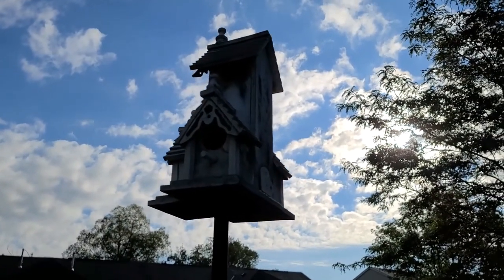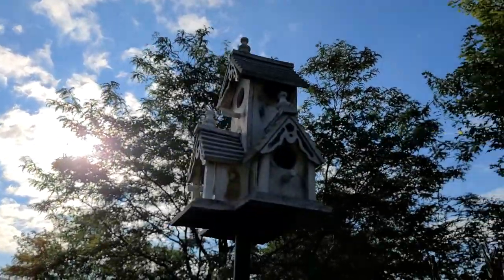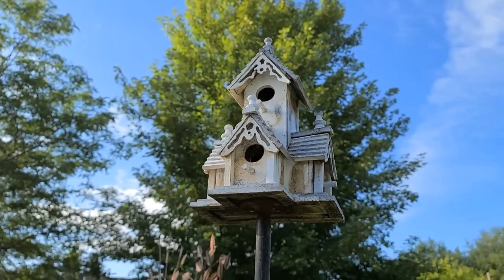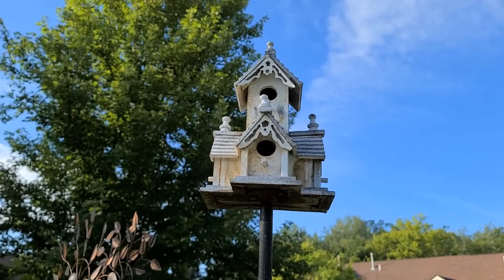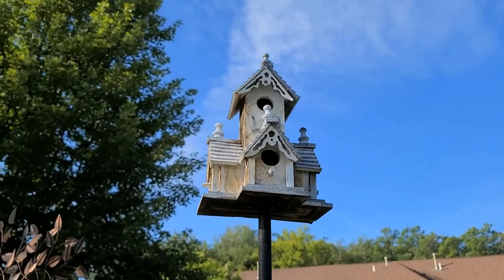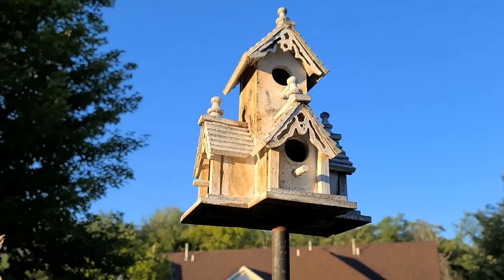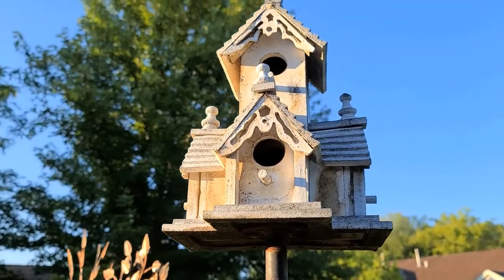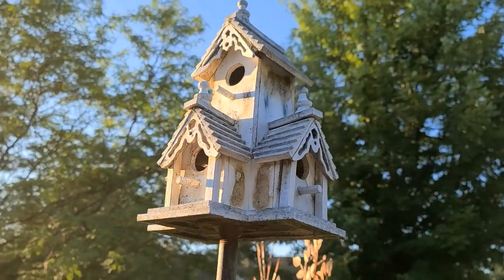We've got a wonderful four-bedroom home to look at. I like the detail near the roof and the layered shingles. We've got a really cool weathered, dilapidated, kind of haunted look too - a little crooked, paint coming off a little, definitely gives a lived-in, maybe even abandoned vibe to it.